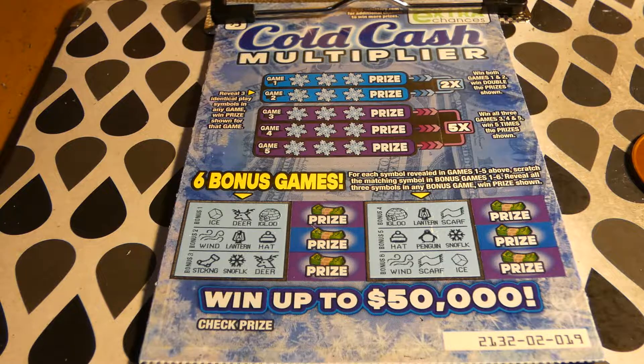Hi guys, Virginia Scratcher here. Today we have two of these Cold Cash Multiplier tickets to scratch. These are $3 Virginia Lottery tickets that started on December 7th, 2021.